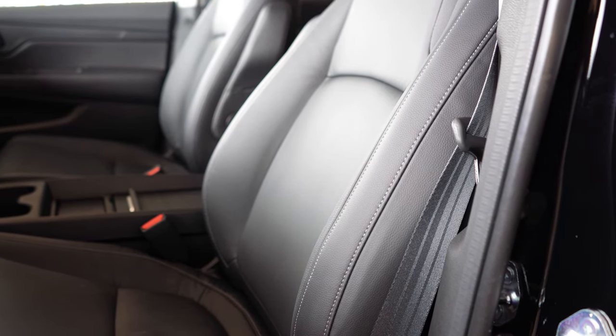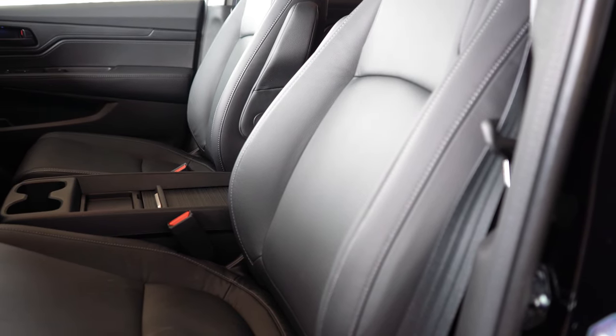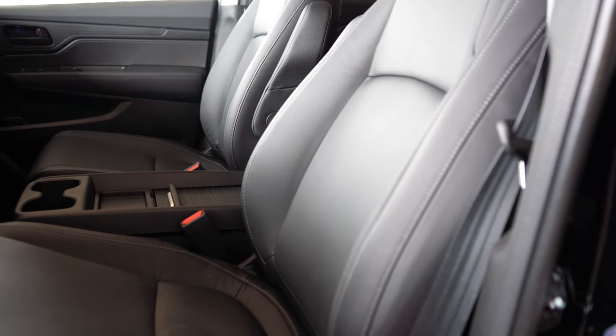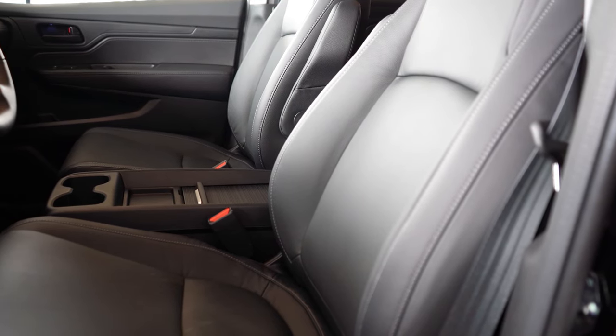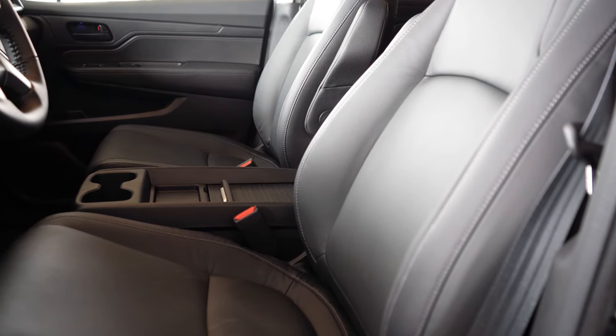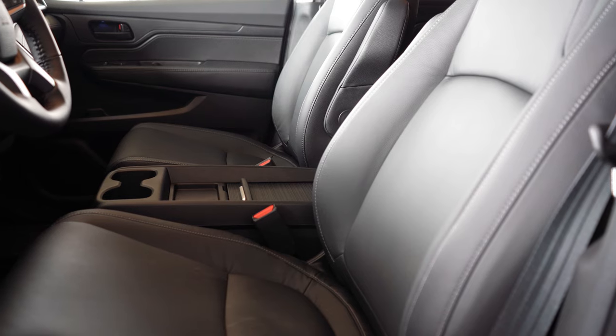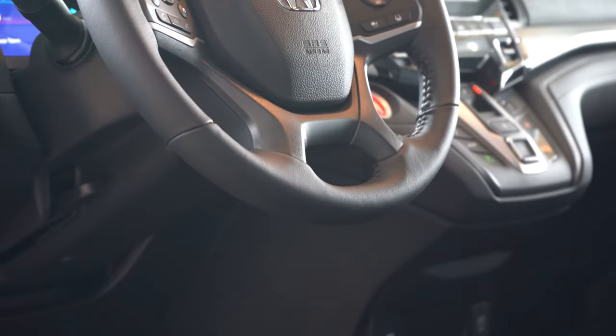Moving to the front seats: power-adjustable front seats come on all trim levels. Cloth seating is on LX and EX; leather on EX-L and up. Heated seats come on EX and up; heated and ventilated seats come with the Elite. Overall the seats are plenty comfortable — not the most comfortable I've ever felt but perfectly fine for a long road trip.